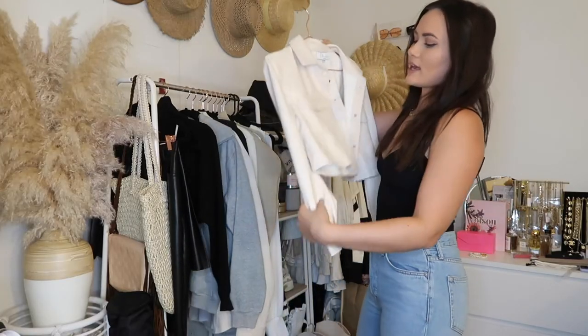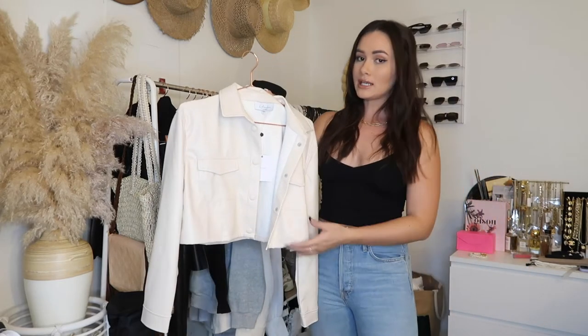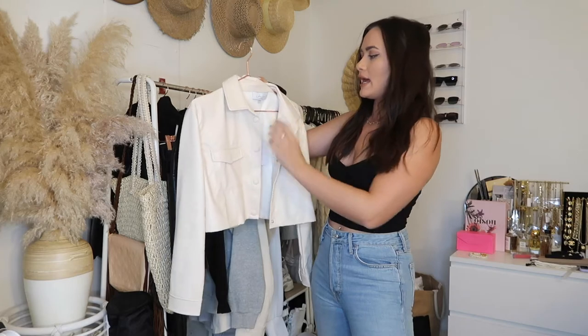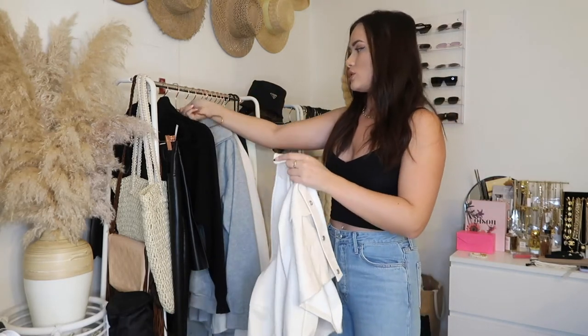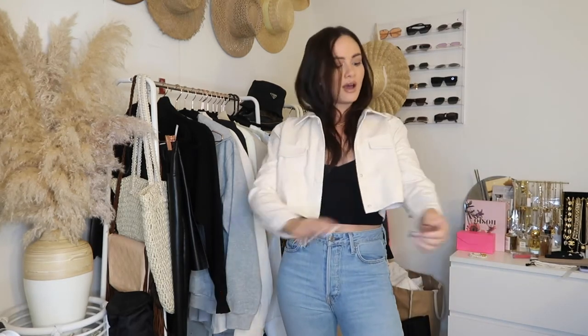This next piece is a faux leather cropped midi jacket — I would call it that. It's from L'Academie and I got it in a size medium. It's a cream color. I'll show you what it looks like on. I think it'll be so cute styled like this with a shirt under it, or I can even wear it as a shirt and button it up with some cute booties. It's really nice and soft on the inside, so it doesn't stick to you. Really good quality — a great fun fall piece.